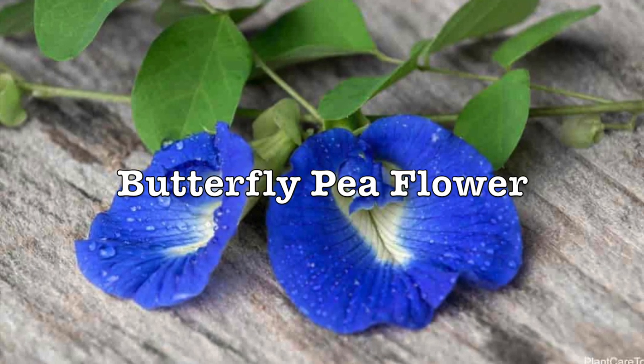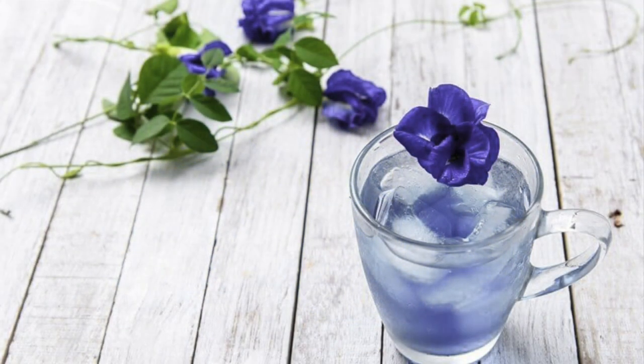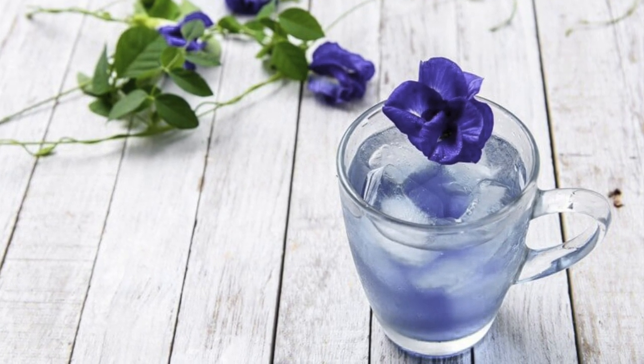The butterfly pea flower was originally exported to India in the 17th century, where it was first added to tea. While it has medicinal properties used locally, its supposed magical properties have caught the attention of mainstream media.